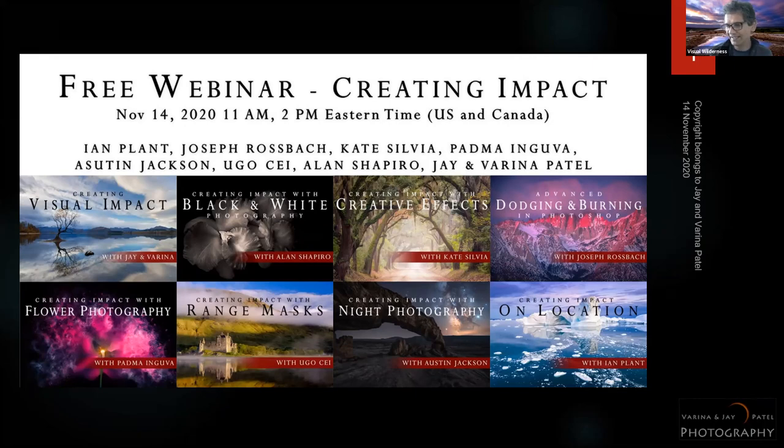Seating is limited — just like this webinar — capped at about 100 participants so it's more manageable. If you want to sign up, it's a great opportunity. Use the discount code and then we can get started.